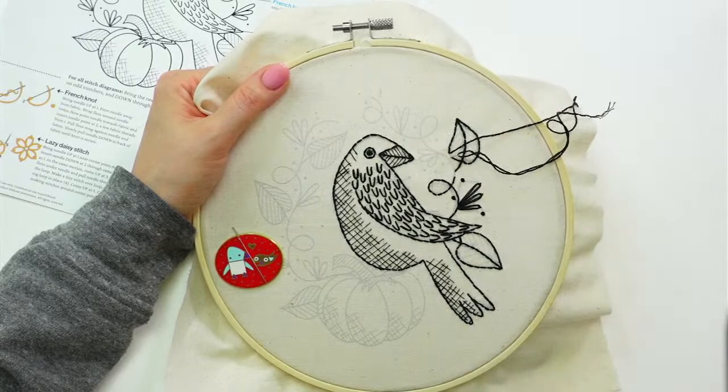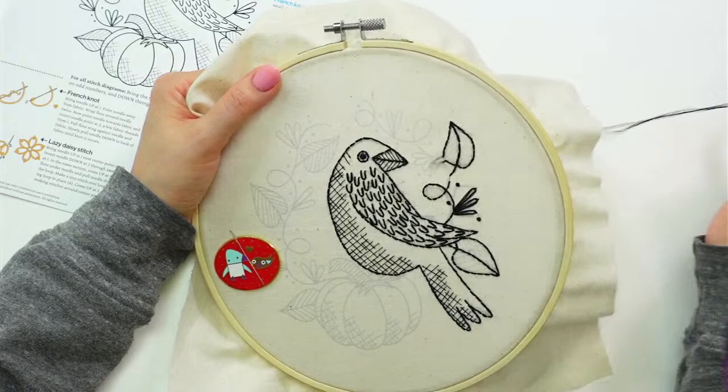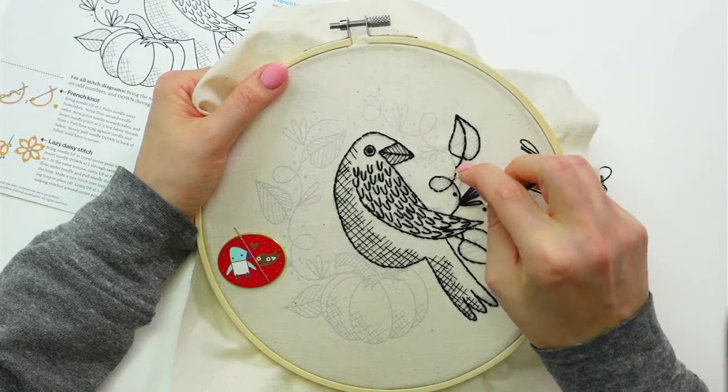I'll do a forward stitch that'll get me right here. Should I do these French knots first? I think we'll get up a little bit higher before I do the French knots.